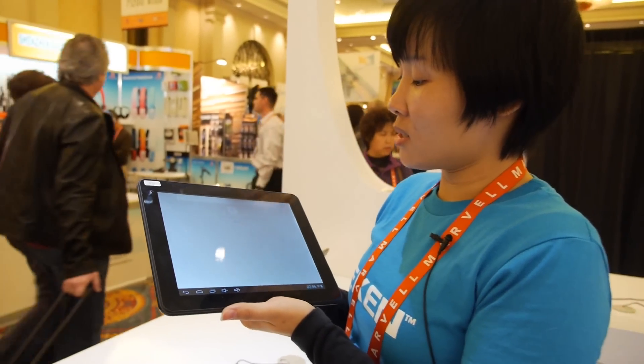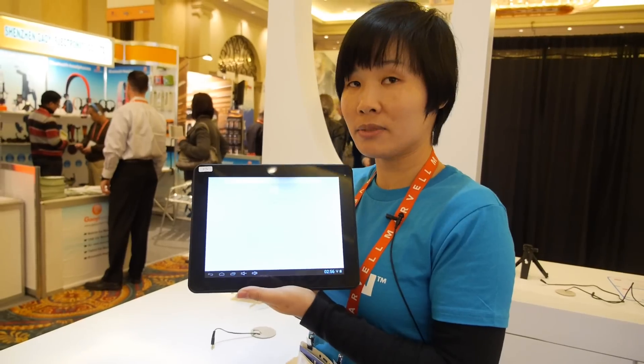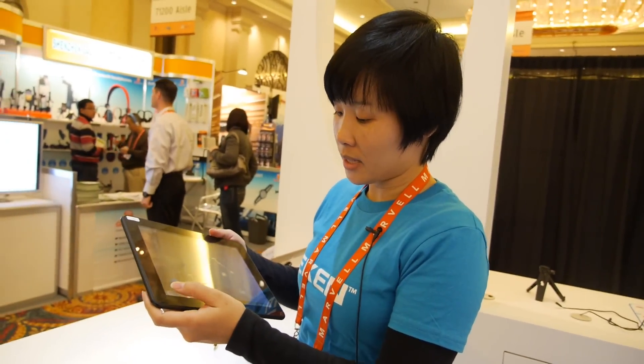How much does it cost? This one costs $122. Is it 9.7 inch? Yes, 9.7 inch.